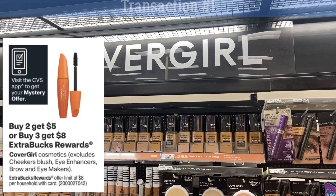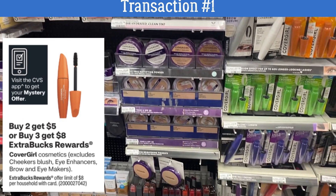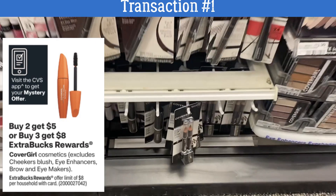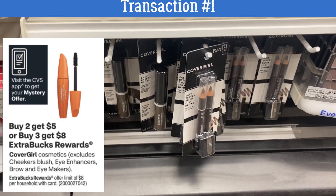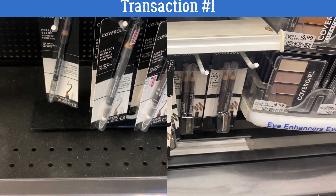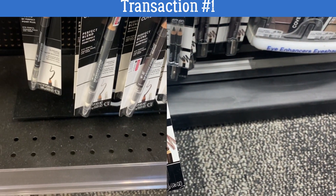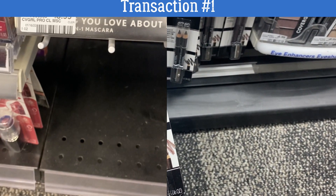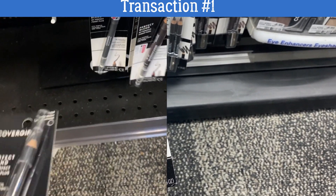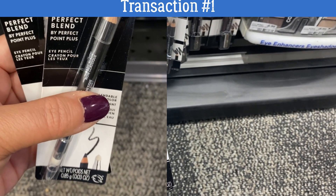We are going to be doing two transactions. Our first transaction we're grabbing a total of four items, including some CoverGirl cosmetics. CoverGirl's buy two, get a $5 extra buck, or buy three, get an $8 extra buck. Everyone should be receiving a $2 instant coupon in their CVS account. We're looking for the Perfect Point pencils, priced at $4.99, so we want to grab two for this transaction, using that instant coupon and some insert coupons.